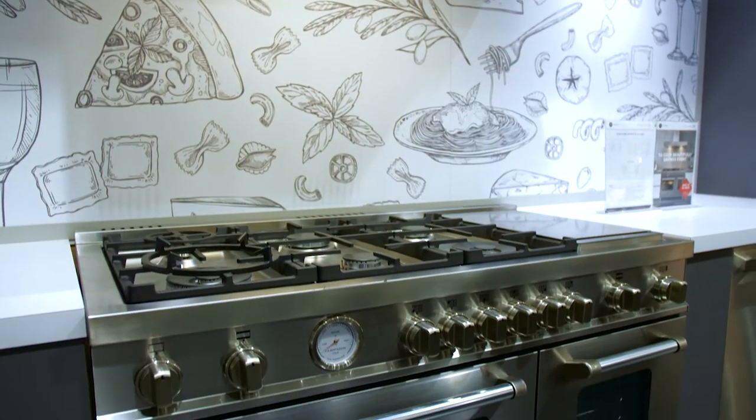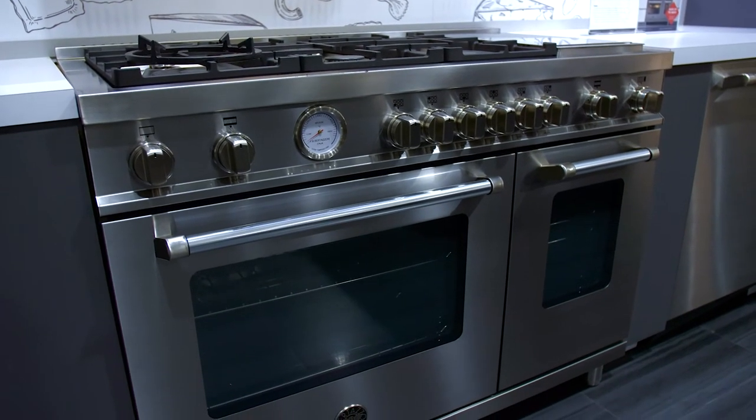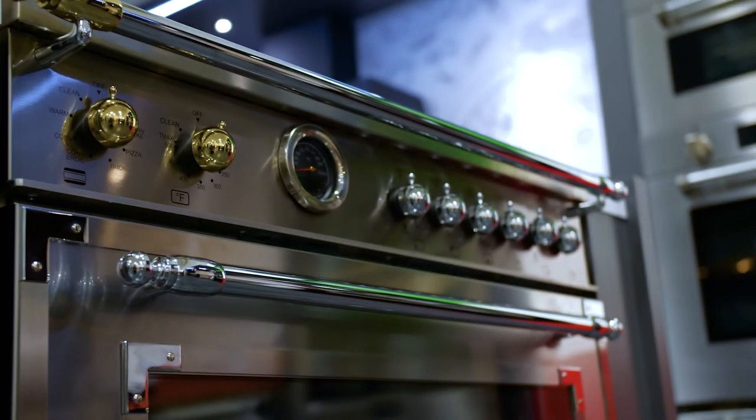If you're talking about Bertazzoni, they make a heritage range which has a classy, timeless look that will look great in any kitchen. With the ability to get brass knobs or stainless knobs, you can customize your range look any which way you want.